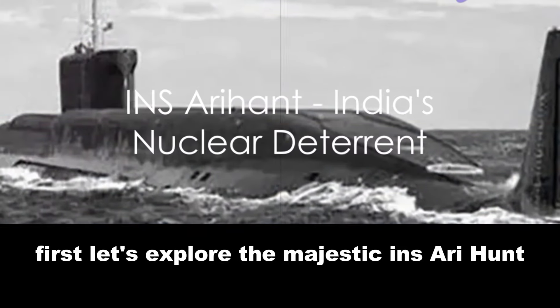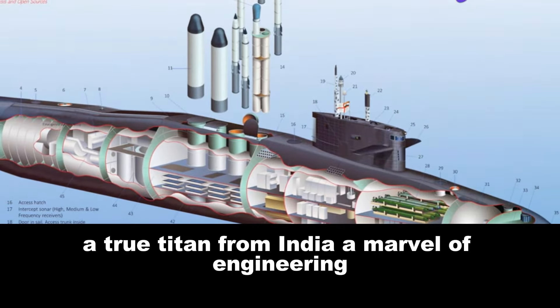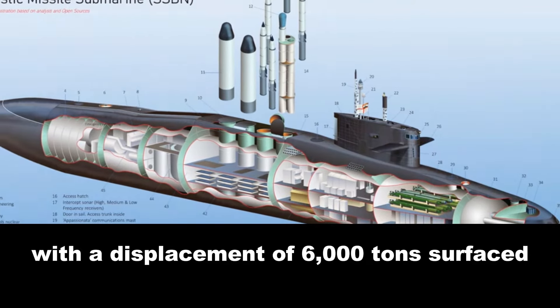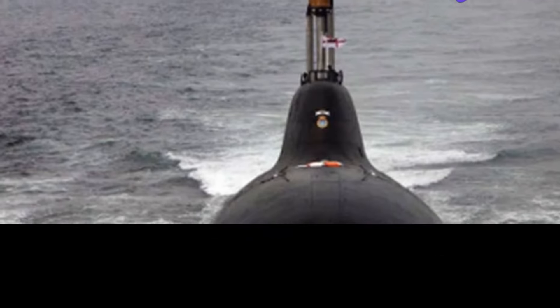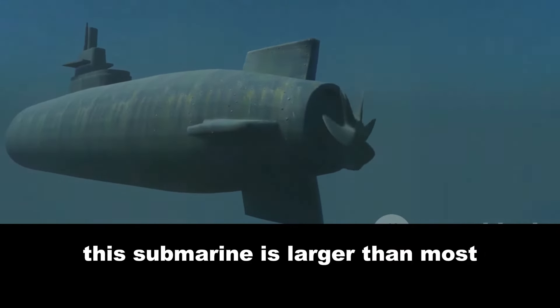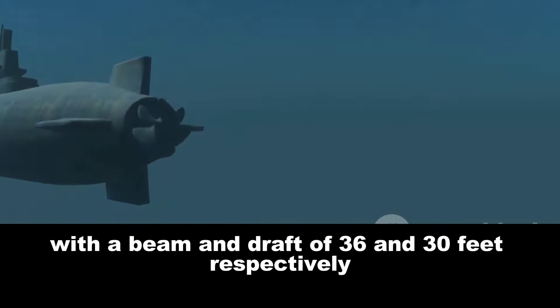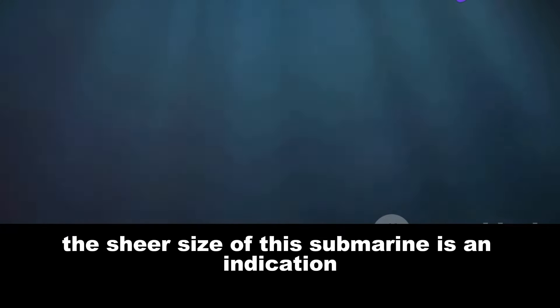First, let's explore the majestic INS Arihant, a true titan from India. A marvel of engineering, the Arihant is a sight to behold, with a displacement of 6,000 tons surfaced and 7,000 tons submerged — a formidable presence under the sea. Stretching to a length of 361 feet, or 110 meters, this submarine is larger than most. With a beam and draft of 36 and 30 feet respectively, it's clear that the Arihant is no ordinary vessel. The sheer size of this submarine is an indication of its immense power and capabilities.